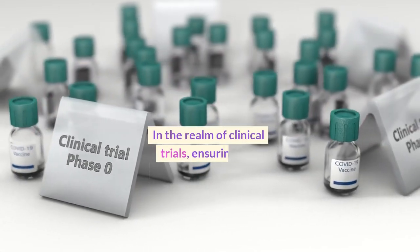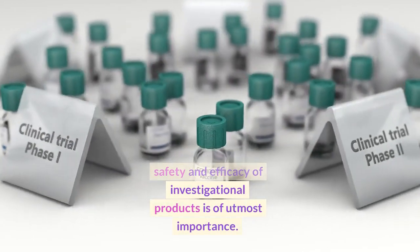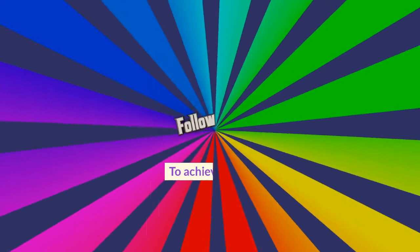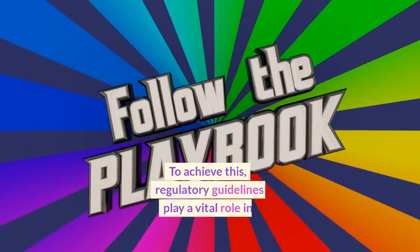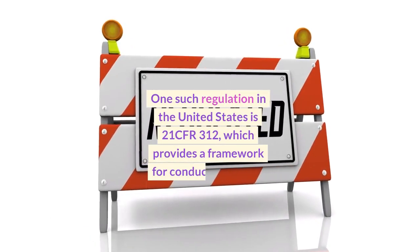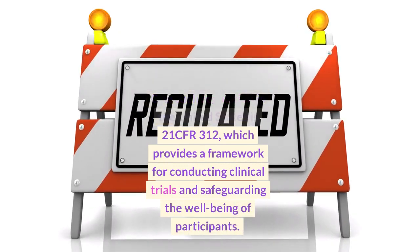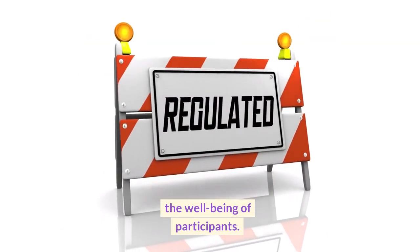In the realm of clinical trials, ensuring the safety and efficacy of investigational products is of utmost importance. To achieve this, regulatory guidelines play a vital role in governing the process. One such regulation in the United States is 21 CFR 312, which provides a framework for conducting clinical trials and safeguarding the well-being of participants.